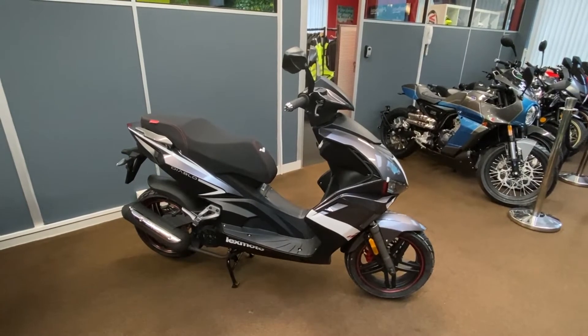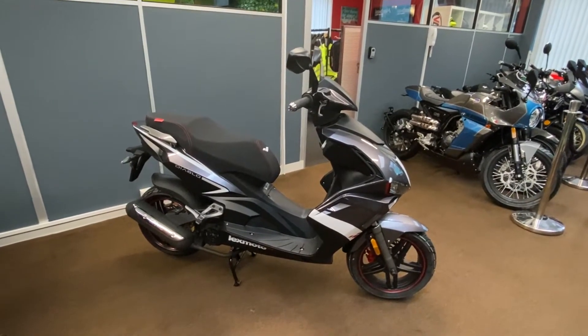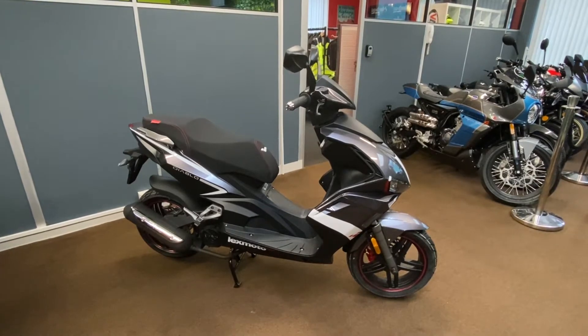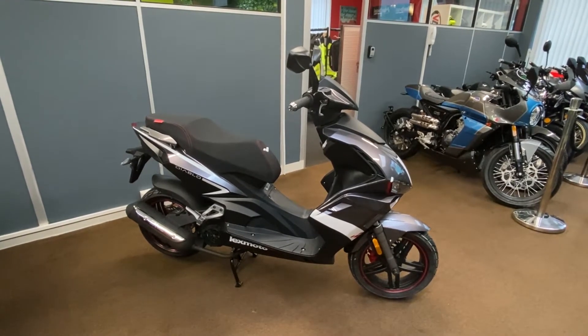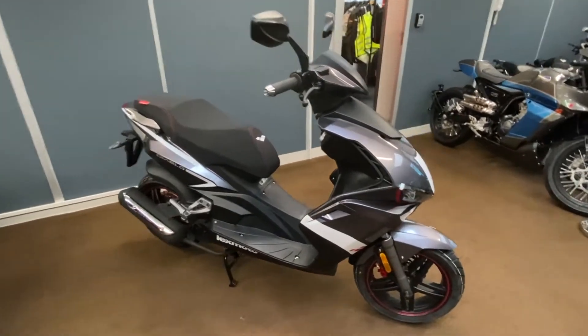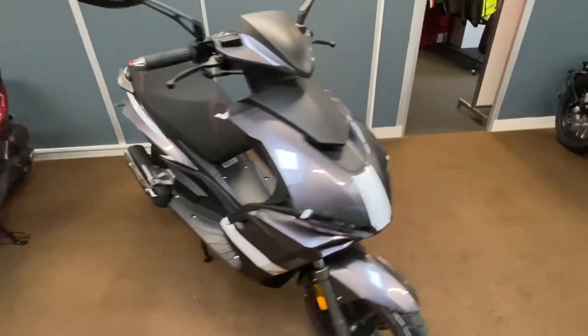Hello Sean, this is Paul from Oakley Motorcycles. You've been talking to my colleague Phil about a couple of the scooters we've got in stock. Unfortunately the red one, the Enigma, has literally just been sold, so we're unable to do a video on that. We thought we'd just show you this Diablo instead.